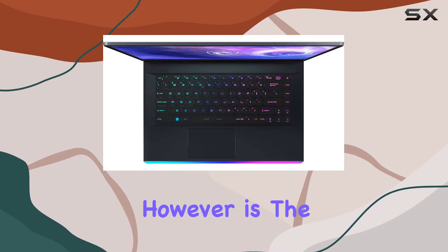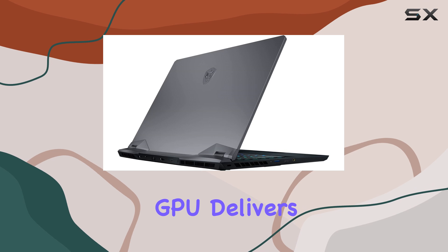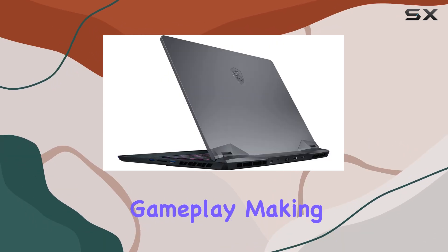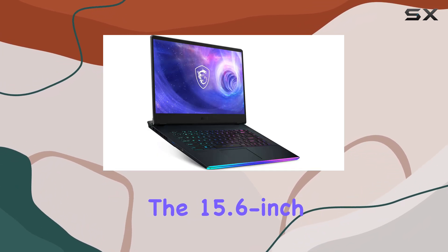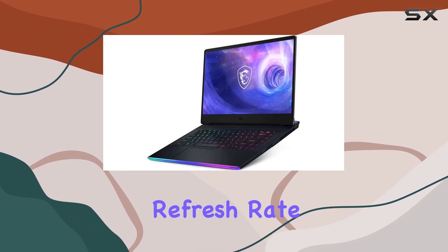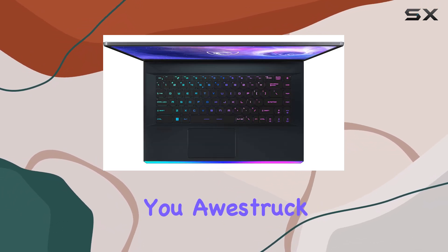The real showstopper, however, is the NVIDIA GeForce RTX 3080Ti graphics card. This powerhouse GPU delivers jaw-dropping visuals and smooth, lag-free gameplay, making it the perfect companion for immersive gaming experiences. The 15.6-inch 2K Quad HD display with a 240Hz refresh rate is simply stunning, offering a level of visual fidelity and responsiveness that will leave you awestruck.